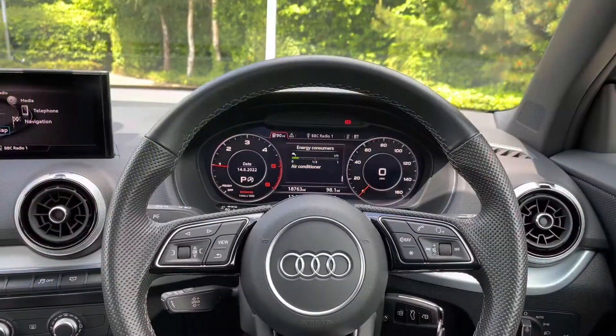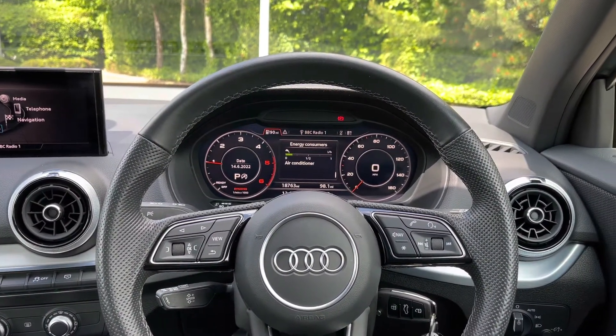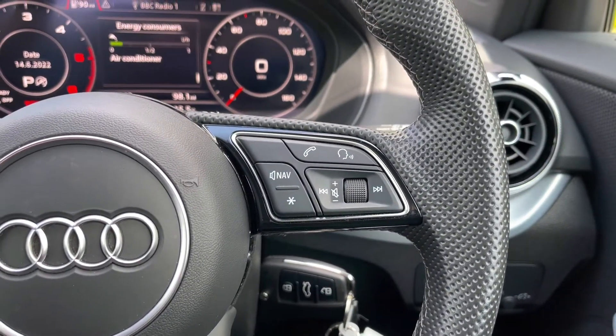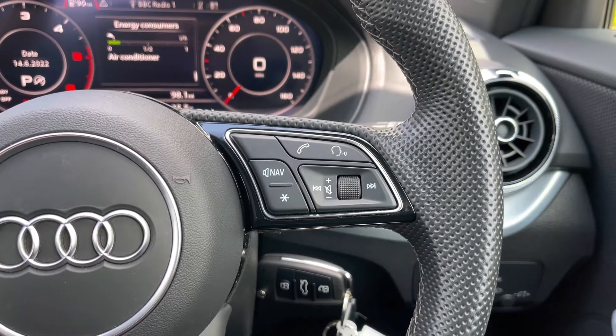From the driver's perspective, we do have the full leather multi-function steering wheel, which to the right houses the controls for volume up and down. We have the voice command button, the telephone answering button, as well as a customisable star button, which can easily be changed in the car's settings menu.